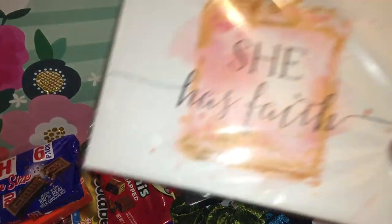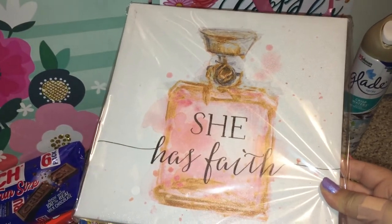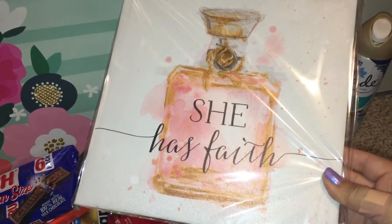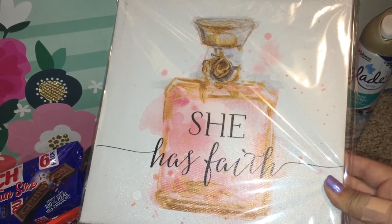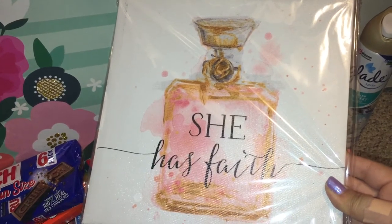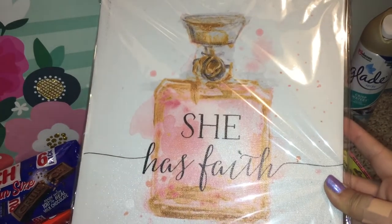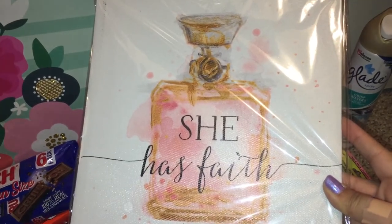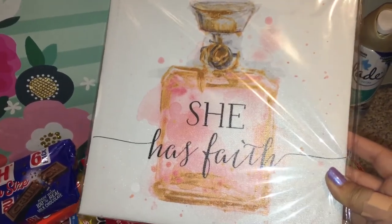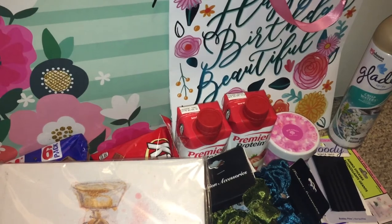I got a little picture that says 'She Has Faith' — it's really pretty with a perfume bottle on it. I know this is definitely worth more than a dollar at Burlington and TJ Maxx. I'm not sure if I'll keep this one or give it to a friend of mine. I have a similar one with makeup on it from Dollar Tree, and this would definitely match that.